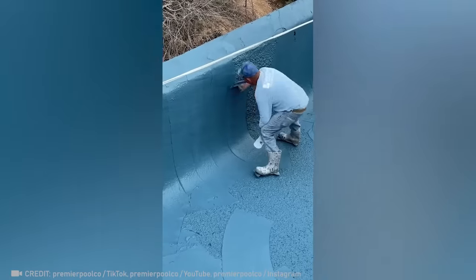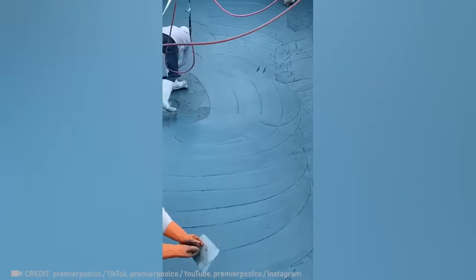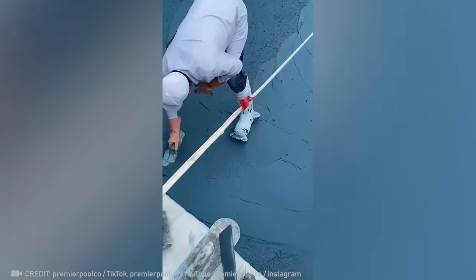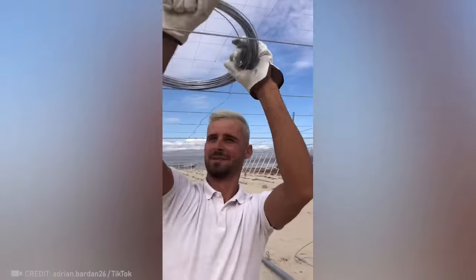The foundation of a flawless pool starts with these skilled guys. Is there an award for being the top mesh weaver? Because our champion has arrived.